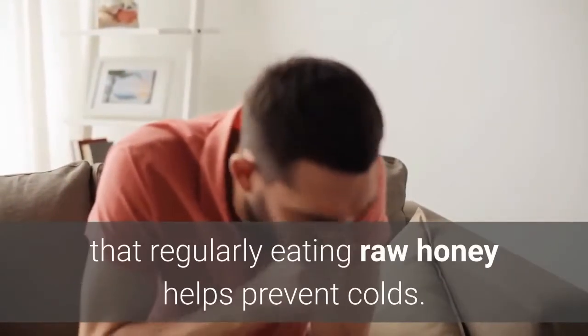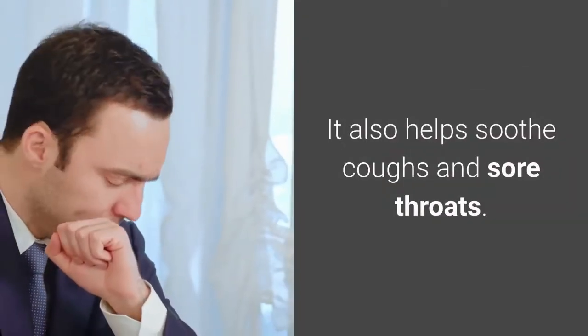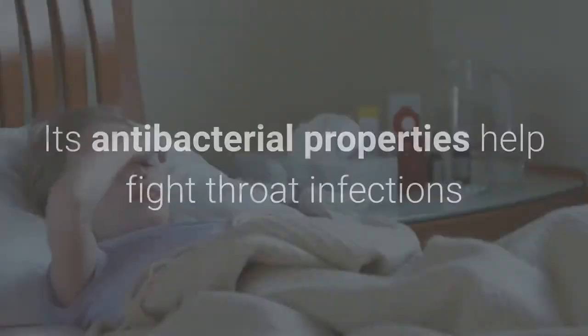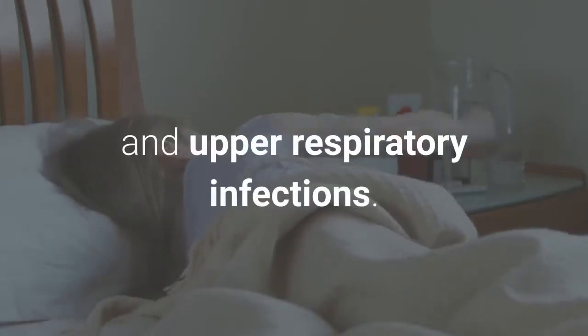Coughs and colds: Studies have shown that regularly eating raw honey helps prevent colds. It also helps soothe coughs and sore throats. Its viscous texture coats the throat and has a cough-suppressing effect. Its antibacterial properties help fight throat infections and upper respiratory infections.